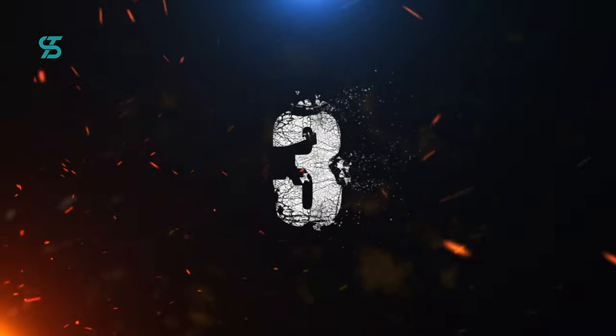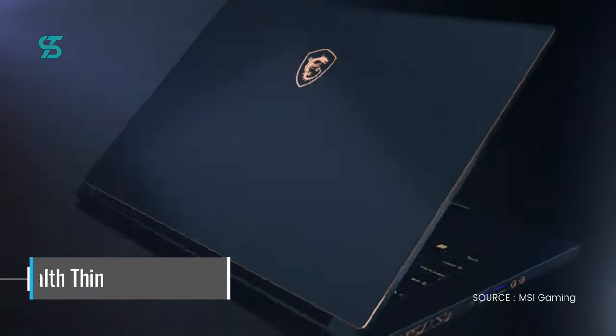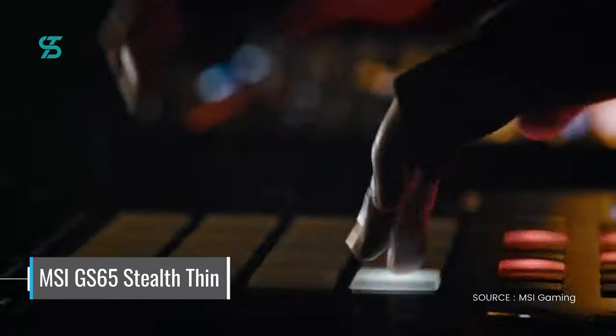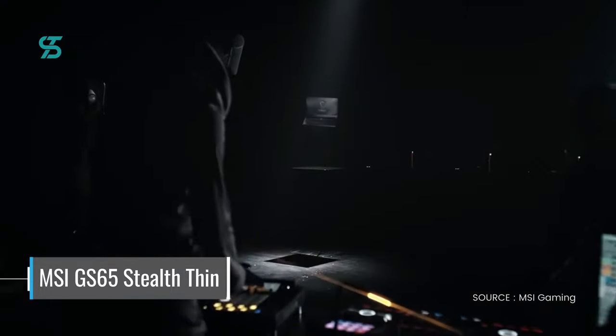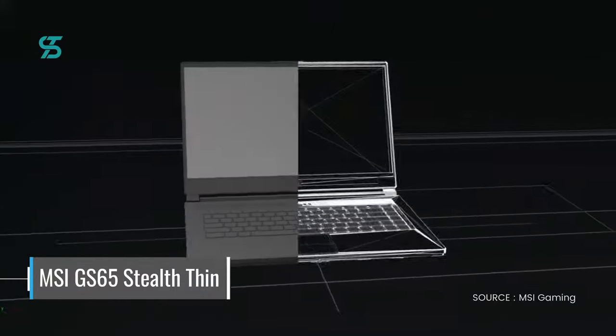Number 3. In the third spot, we have the MSI GS65 Stealth Thin. This sleek gaming laptop from MSI packs a lot of power into a slim and portable package with an Intel Core i7 processor and an NVIDIA GTX 1660 graphics card.